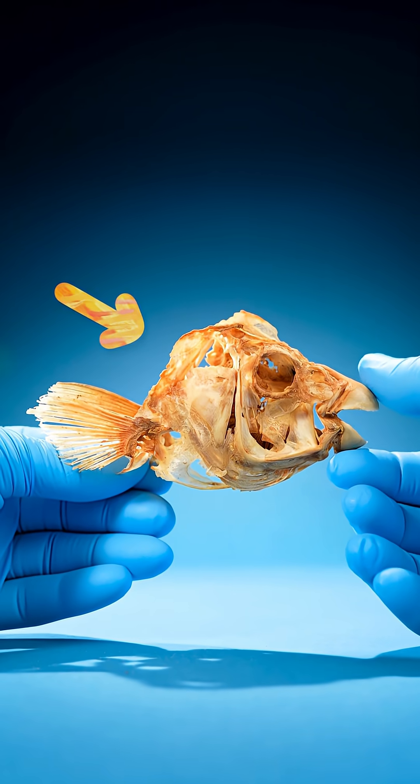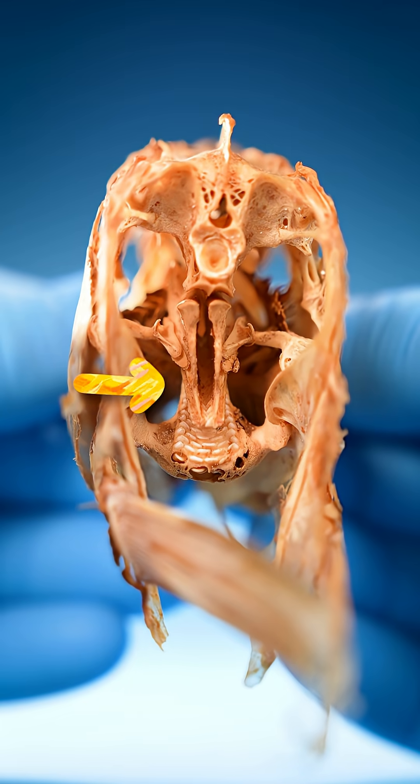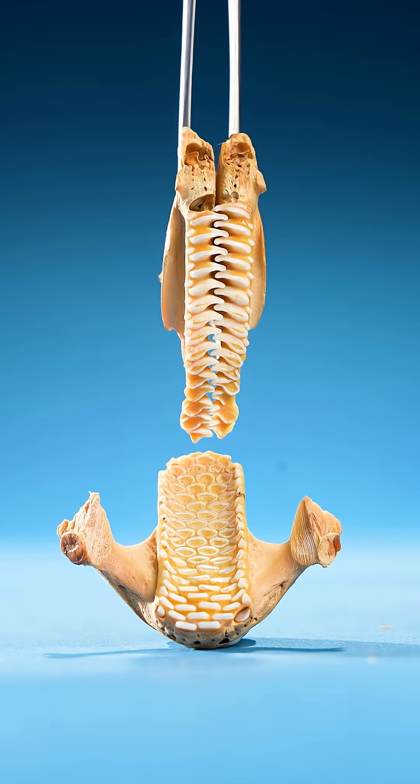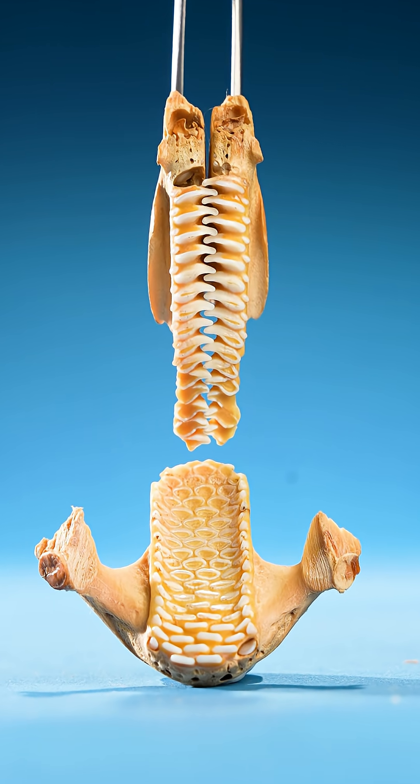If you look in the back of your parrotfish's head, you'll find an extra set of teeth. These teeth are used to make one of your favorite things.